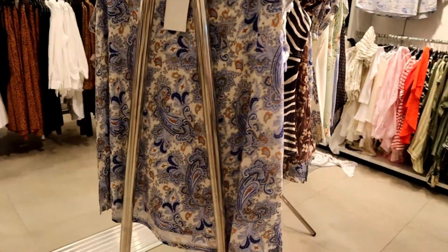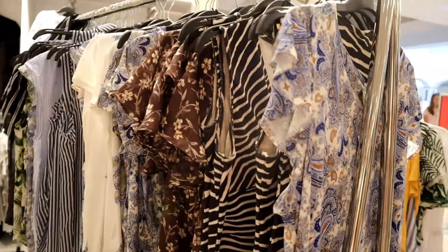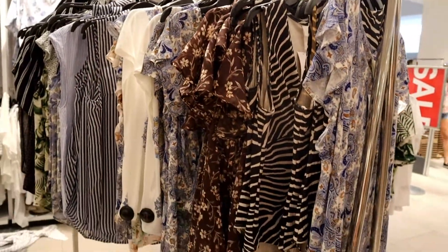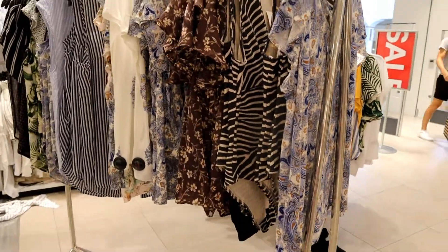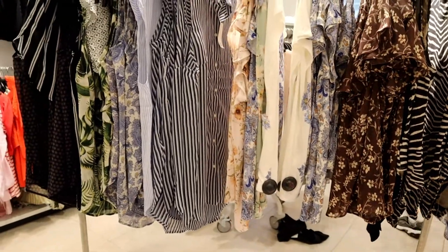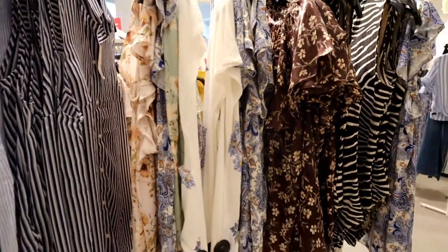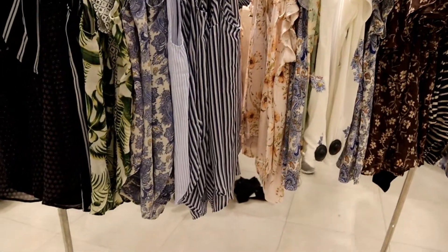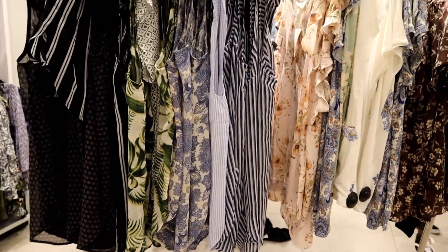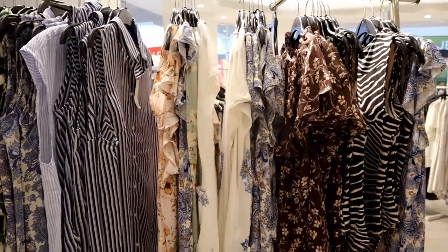Look at the designs — they're very unique and authentic. I like striped clothes and flowery clothes, and from what I've noticed, H&M covers them all. As you can see here in this rack, I think most of the blouses are like five dollars.